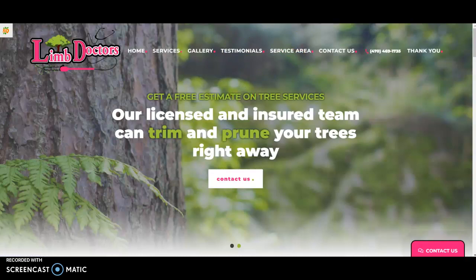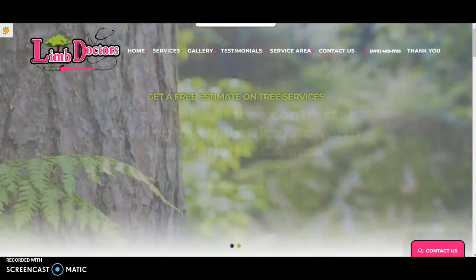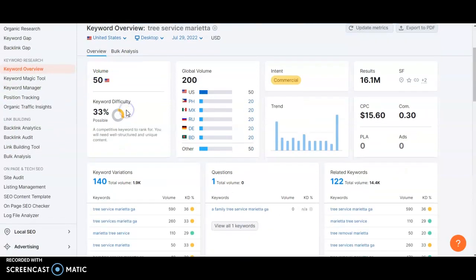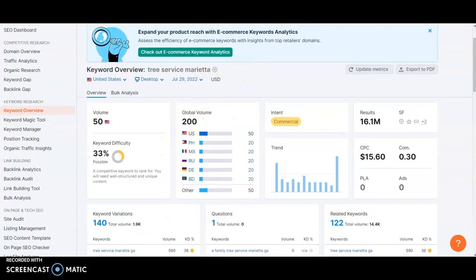Keywords are really important because the keywords you choose determine how much traffic sees you. Using a tool called SEMrush, the keyword 'tree service Marietta' has a monthly search volume of 50. If you're on the first page and get 20% of those clicks, that's 10 people a month. But 'tree service Marietta Georgia' has a volume of 590, and adding an 'S' brings another 260 — that's 850 monthly searches total, which is a huge difference.